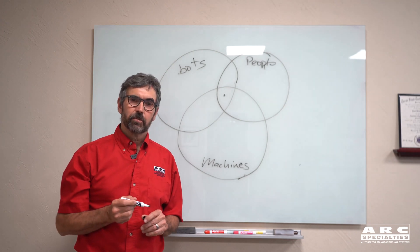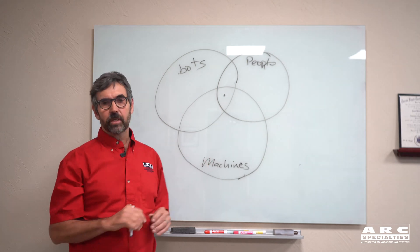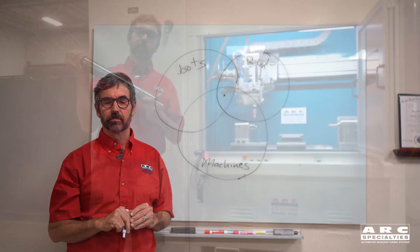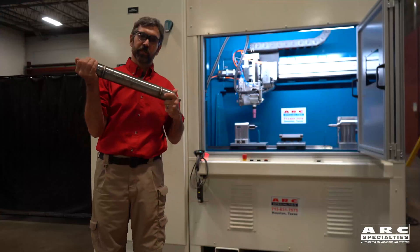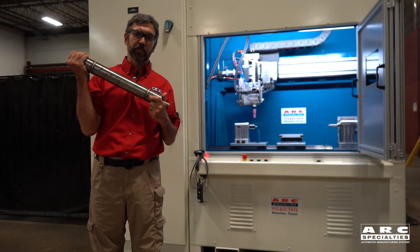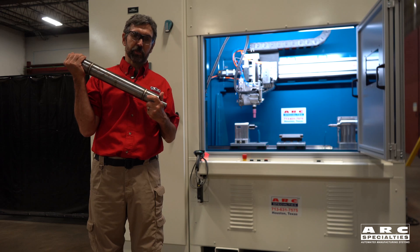They always say that exceptions prove the rule. I'm going to show you two different systems where machines were, in our opinion, the best solution to the manufacturing problem. This part's a great example. High production volume, so you can justify automation. But the challenging part is that after we're finished welding this part, the total indicated runout must be less than three thousandths of an inch. Doable with a robot, but in this case we chose to do it with a dedicated machine.